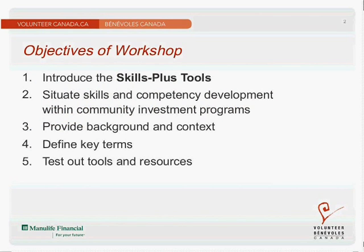First I'll begin by introducing you to the Skills Plus tool, then I'll walk you through a scenario that will help situate skills and competency development within community investment programs. I'll provide a little bit of background information and context, define some key terms, and then we'll get to test out some of the tools together.